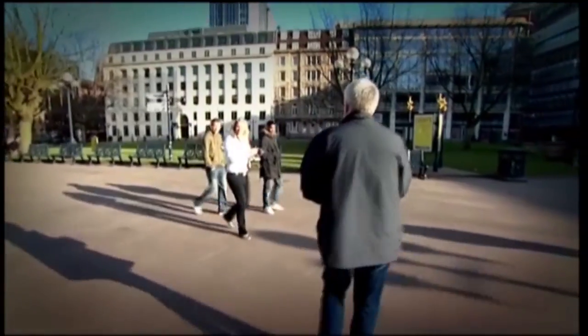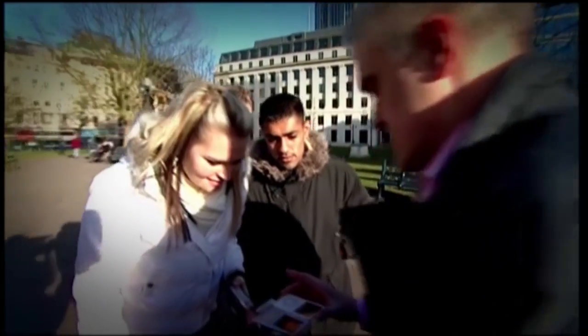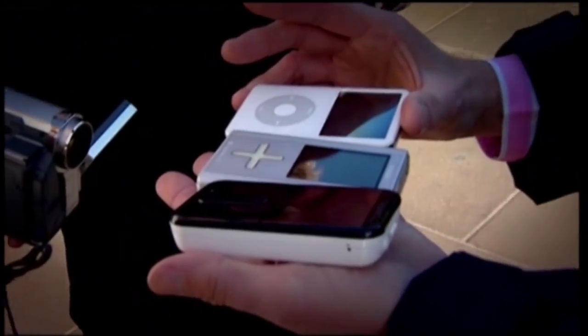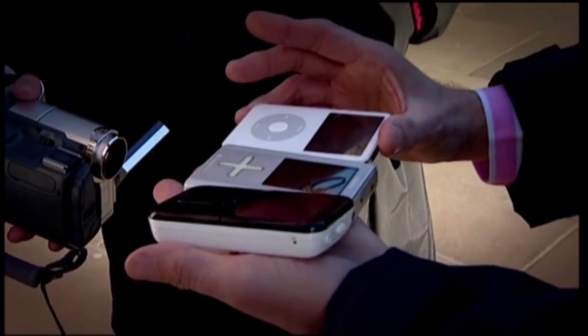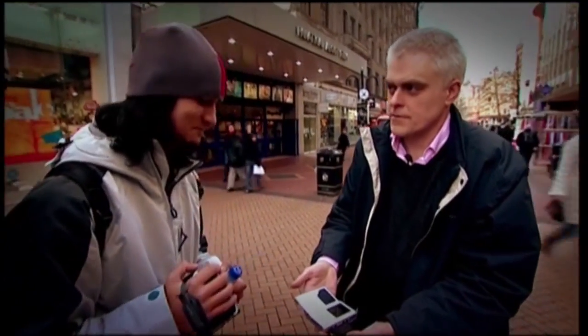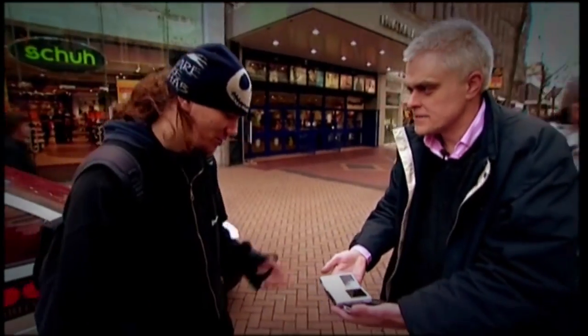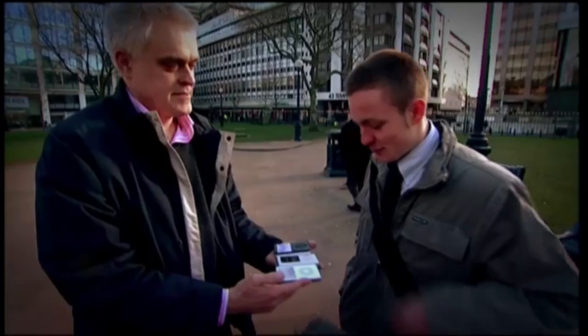Of course, you might not care about any of that. The priority for you could well be how stylish these things are. Can the newcomers, with their promise of exclusivity, trounce the classic good looks of the iPod? We asked people on the street which one they thought was the most stylish. Three quarters of the people we asked said they preferred the iPod. There was a real sense that it's an iconic MP3 player wanted not only for its looks, but also for its reputation too.